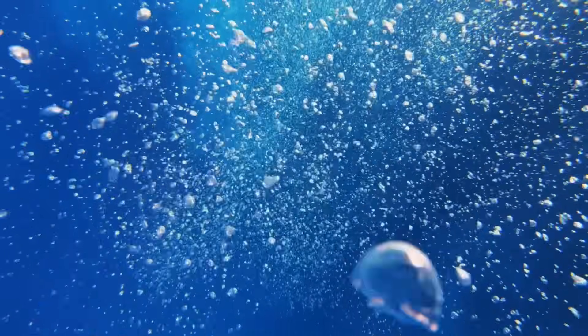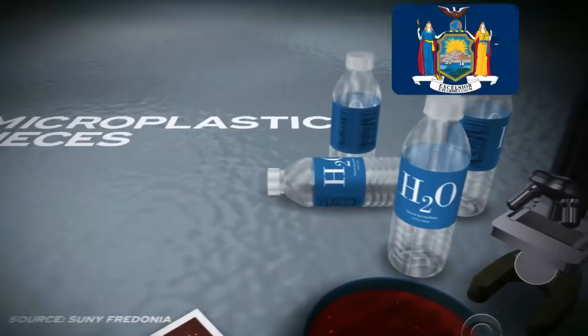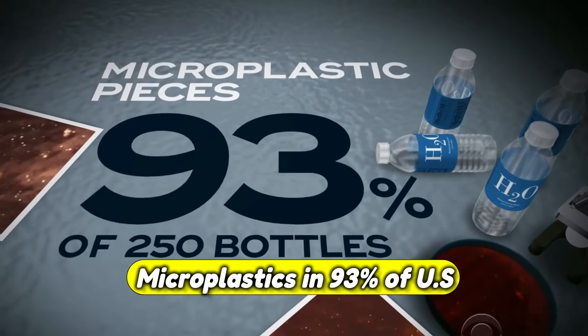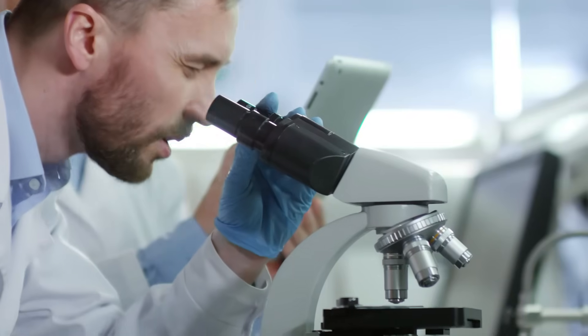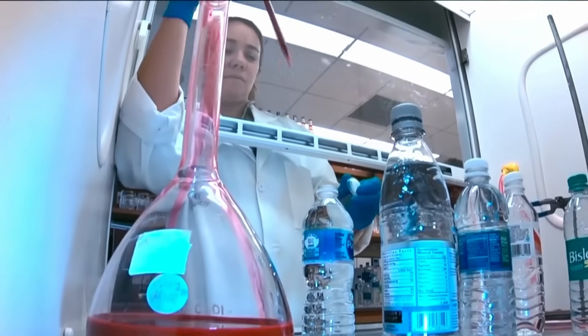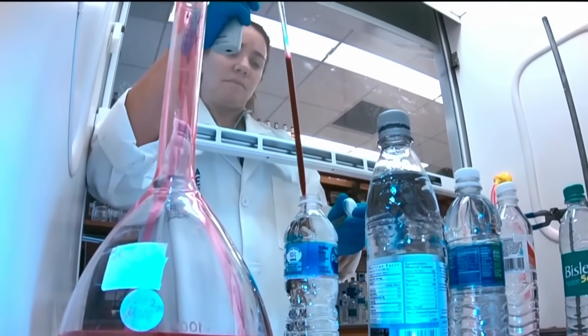A new study out today is shaking up the bottled water business — it found plastic particles floating in some of the most popular brands. Let's start with water. Researchers at the State University of New York found microplastics in 93% of U.S. tap water samples. That's almost everyone. The best fix? A reverse osmosis water filter, which studies show can remove over 90% of plastic particles.